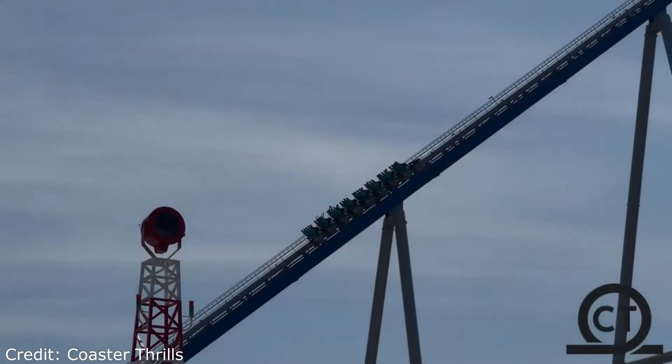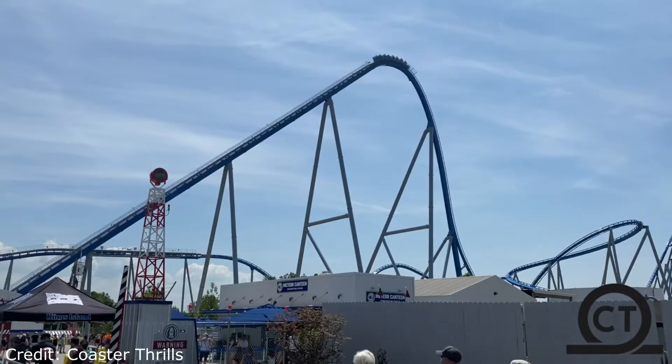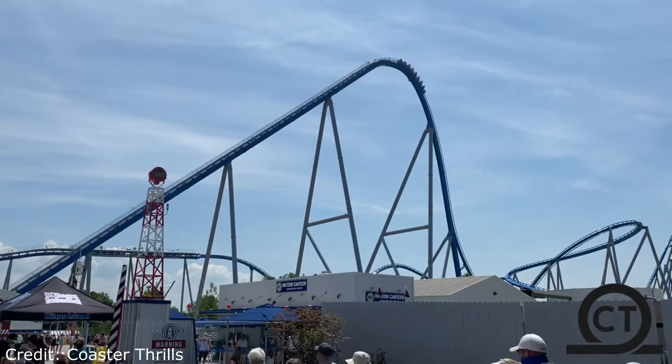Hello everybody, Mr. Mindile here. Today I'm going to be doing a review of Orion, the B&M Giga Coaster at Kings Island in Mason, Ohio.